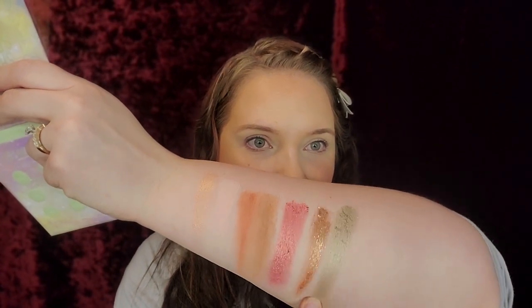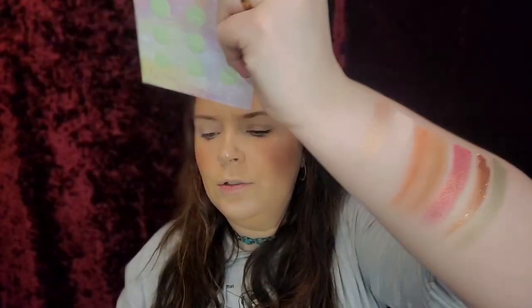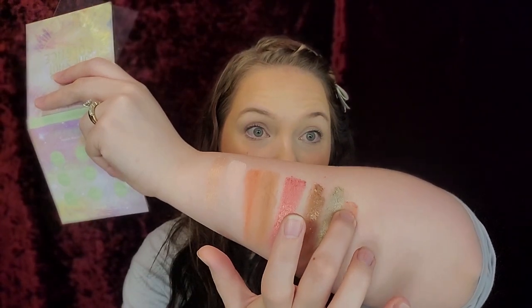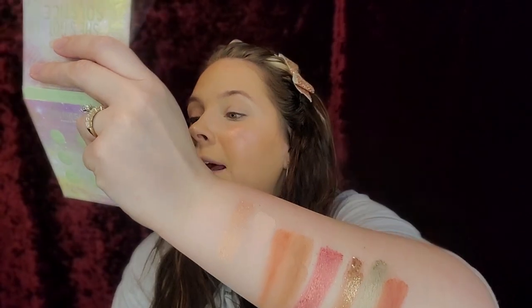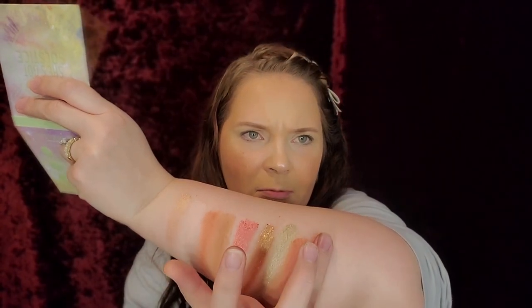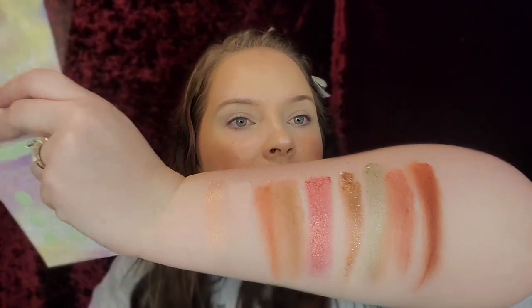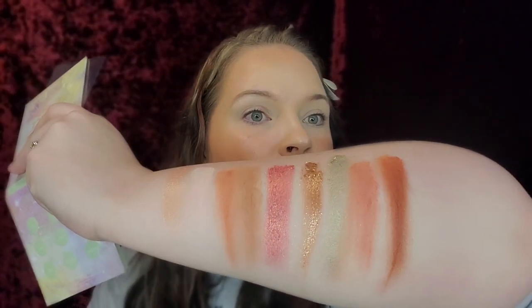Then we have Mars, which is a very interesting color — it's like a silverish green, it's crazy. And then we have Earth Angel, which is like a very pretty terracotta color. And then we have Chromosphere, which is like a darker, very dark burnt red-brown. So that is the swatches of She's Got Solstice — really, really pretty.